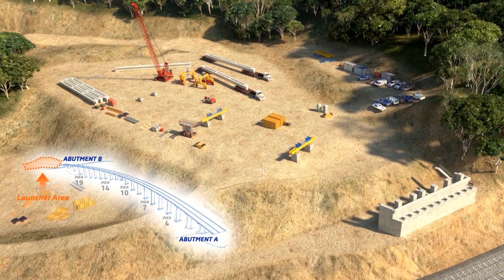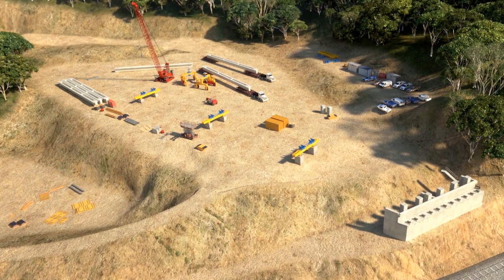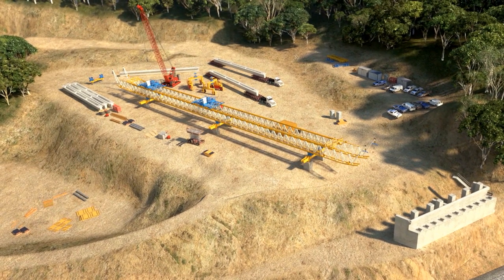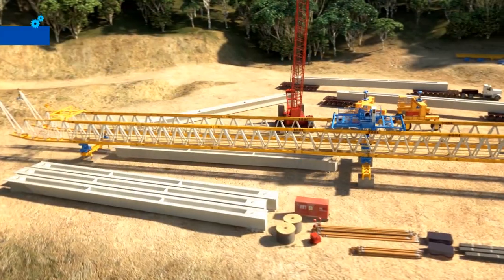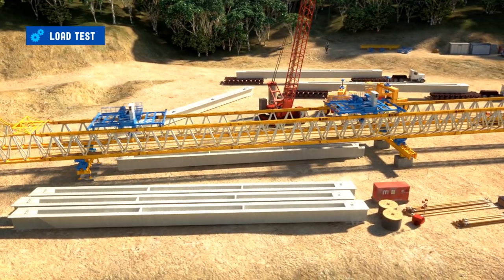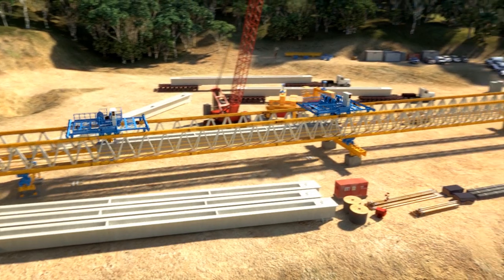The bridge is constructed using a modern-day construction technology that consists of a launching truss gantry for the installation of the Super T girders that form the main part of the structure. The launching gantry is assembled behind abutment bead, where it has developed the load test sequences required for the approval of the launching system.